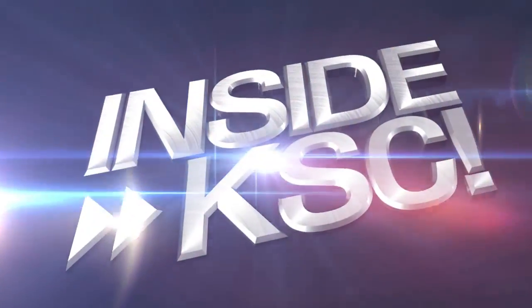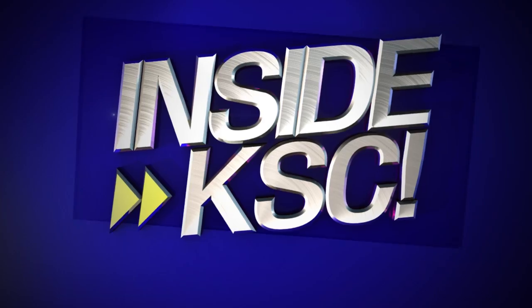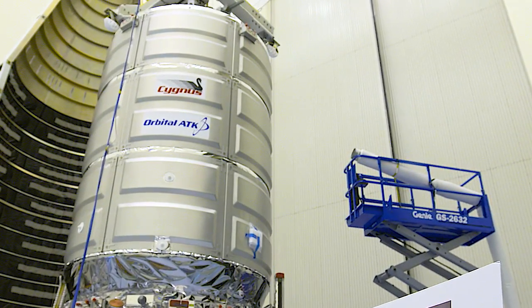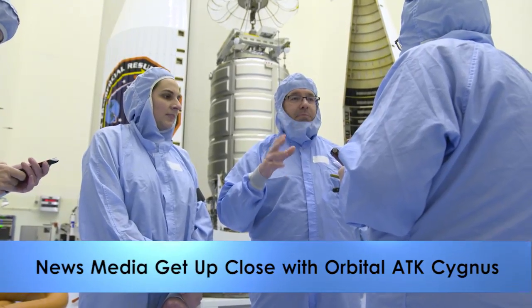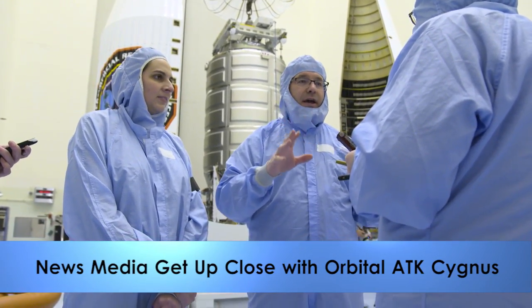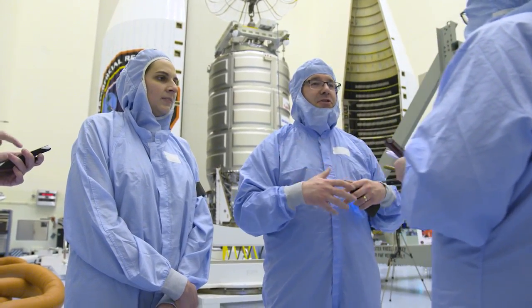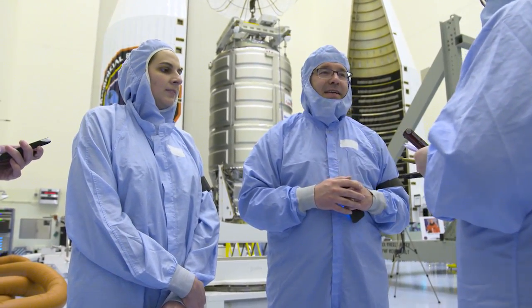Hey, I'm NASA Kennedy's Jim Hall and I'm taking you Inside KSC. Preparations continue for the next resupply mission to the International Space Station. Members of the news media recently were given an up-close view of some of that work as the Cygnus spacecraft was undergoing final preparations in Kennedy's Payload Hazardous Servicing Facility.